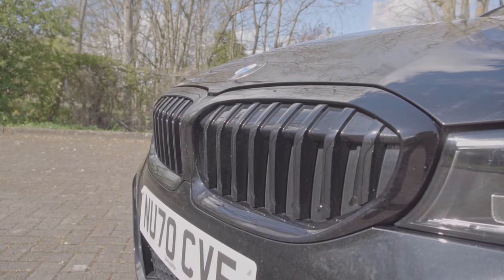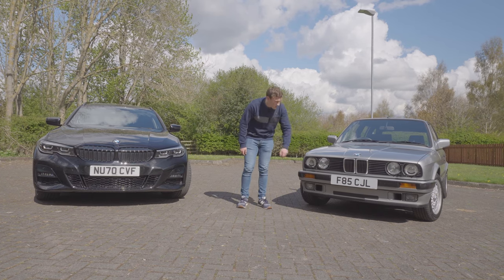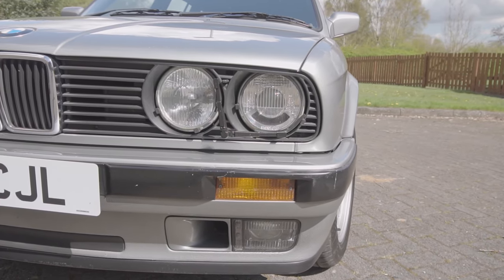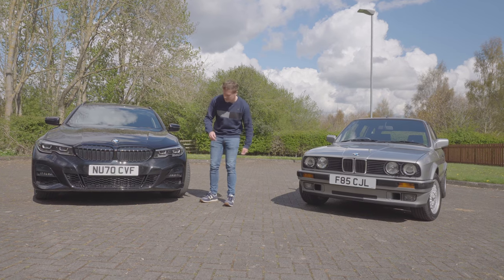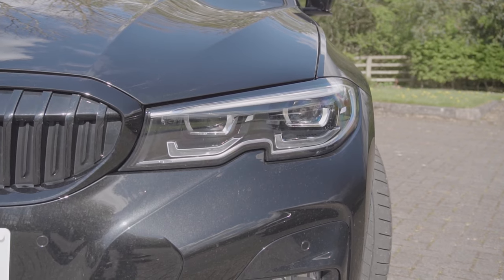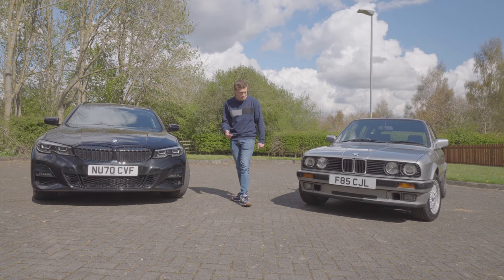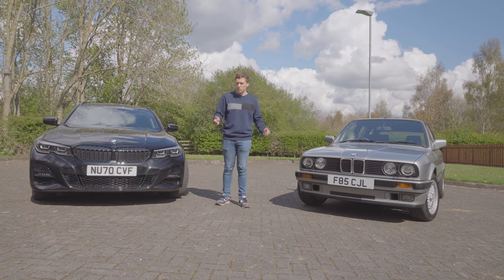Another key difference is the headlights. From the 1980s, it was very common to see these quad headlights on BMWs. Modern-day BMWs don't necessarily have exactly the same design, but there is a little bit of reminiscence back to that time, with two headlights contained into one unit on each side. So there are some things that are similar, but there are also some pretty clear differences as well.